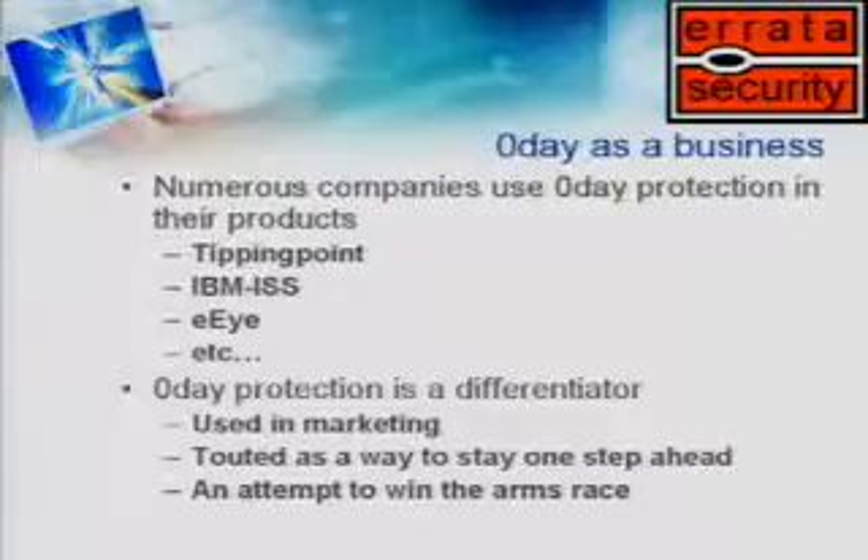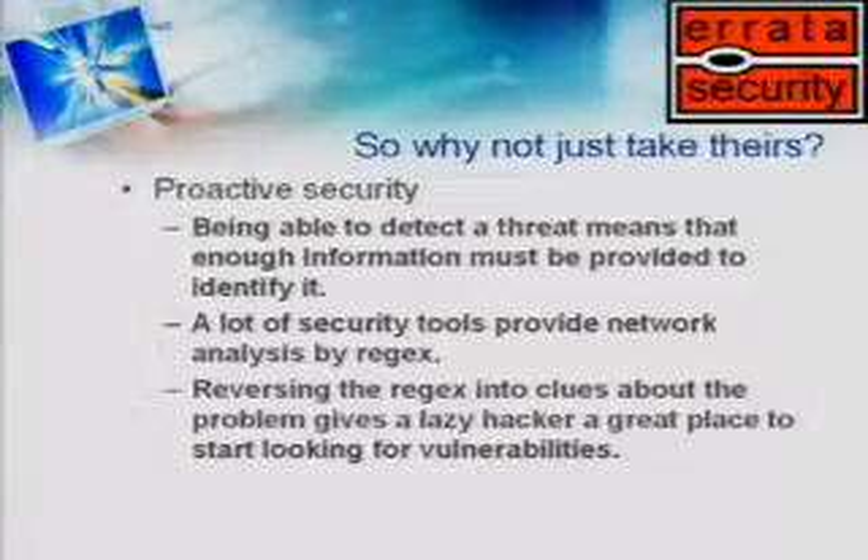There are lots of companies that do zero-day stuff — Tipping Point, IBM, ISS, EI, et cetera. Dave and I come from Internet Security Systems. I founded a company, Network Ice, that was bought by ISS, which was recently bought by IBM. All these companies invest in zero-day research. ISS had the X-Force — a bunch of engineers who do lots of presentations here at Black Hat. Tipping Point has the ZDI program, which buys zero-day information from hackers. These companies use zero-day knowledge as a differentiator — they say buy our products because we're one step ahead of the hacker. So instead of discovering our own O-Day, why not just take theirs?